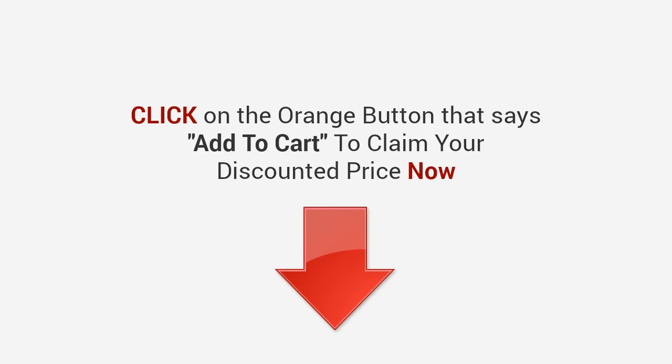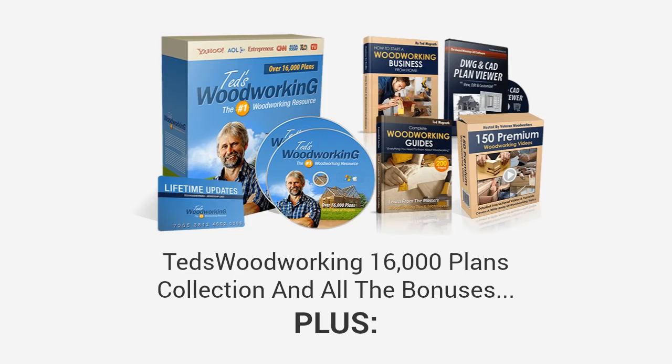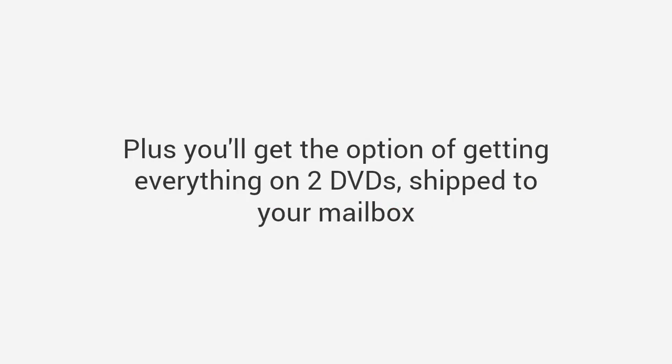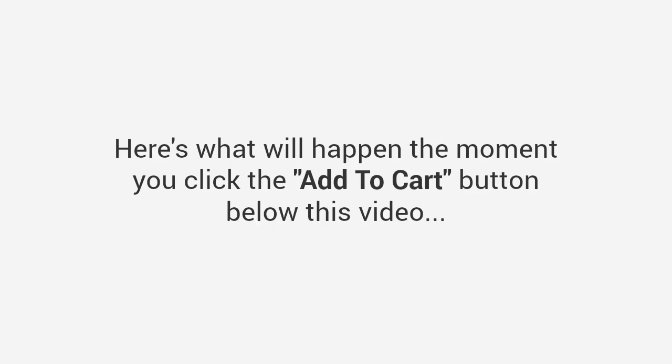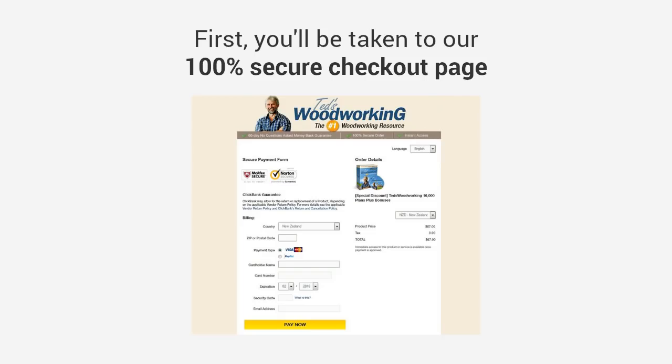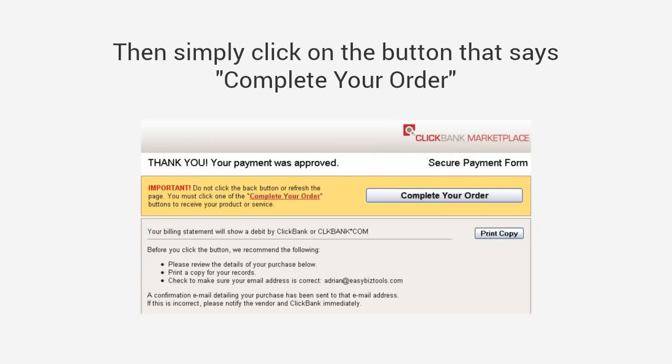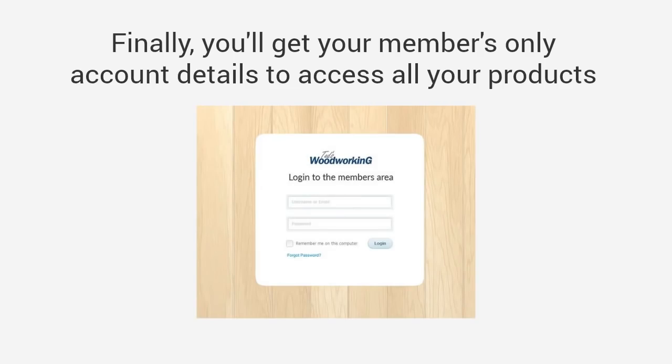Join thousands of hobbyists, beginners, and professionals and start building projects the smarter way. Click the orange 'add to cart' button to claim your discounted price now. You'll get immediate access to the Ted's Woodworking 16,000 plans collection, all the bonuses, plus my one-year personal coaching bonus worth $97. You'll also get the option of getting everything on two DVDs shipped to your mailbox. Here's what will happen the moment you click: you'll be taken to a 100% secure checkout page, then you can select add-ons, click 'complete your order,' and finally get your members-only account details. It's that simple.